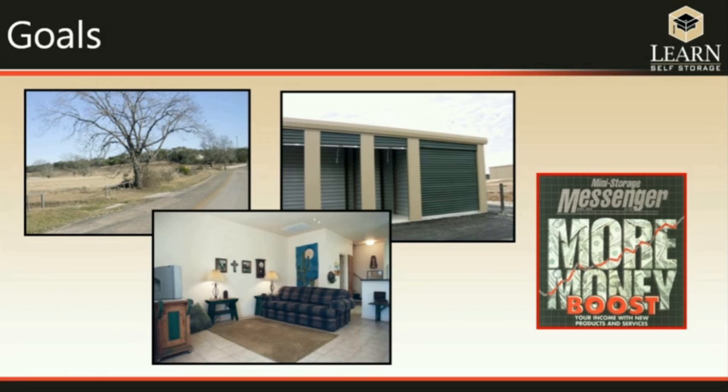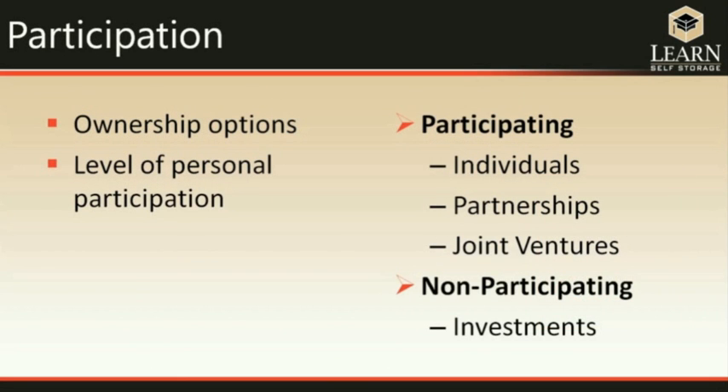People get into self-storage for a lot of reasons. Sometimes they just have a piece of land they think self-storage would be a good business for. Some people are looking for a home at the same place as the business — a lot of facilities have an office apartment. Some get into self-storage because it's a pretty easy business compared to, say, a grocery store. And self-storage has been an excellent investment in real estate with a very high history of performance, attracting both investors and those with personal agendas.